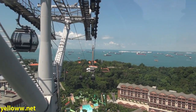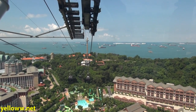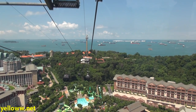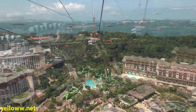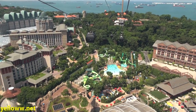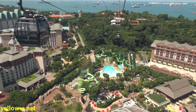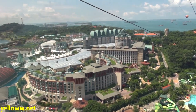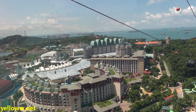As you reach the edge of Sentosa Island, the cable car reaches its highest point at this tower, and from here it is all downhill onto Sentosa. As you come into Sentosa, you pass over the Resorts World Complex, which has a number of water parks, a lazy river, a wave pool, and then to the left is Universal Studios and a golf course.